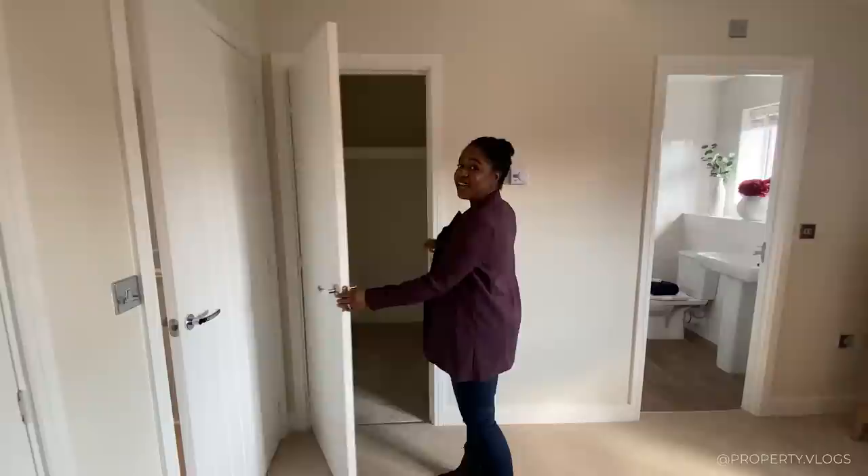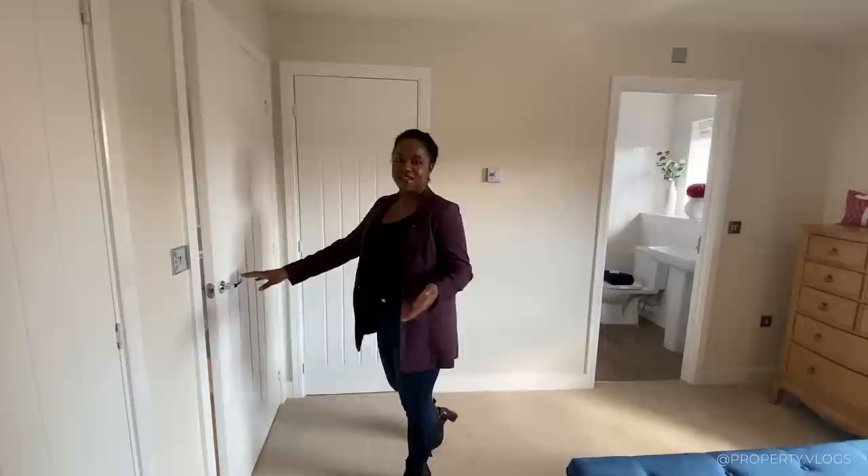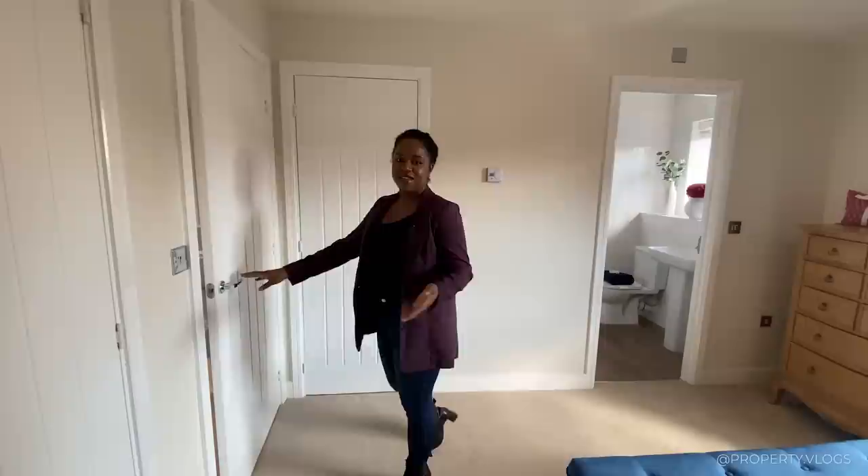A Property Vlogs first — we almost closed before mentioning this! There is also a fully enclosed closet to this primary bedroom as an additional bonus. So you've got the opportunity to do a his-and-hers approach if you prefer.